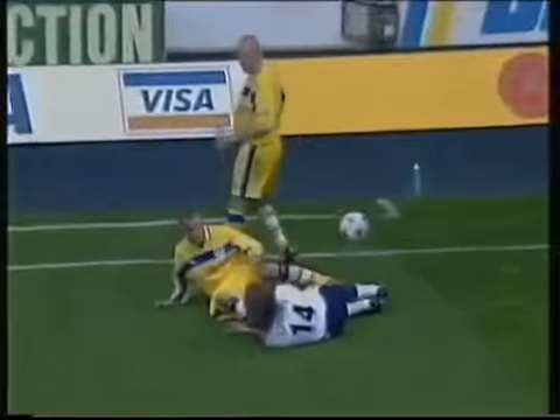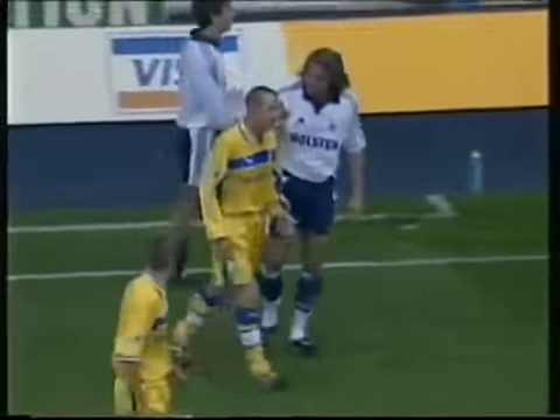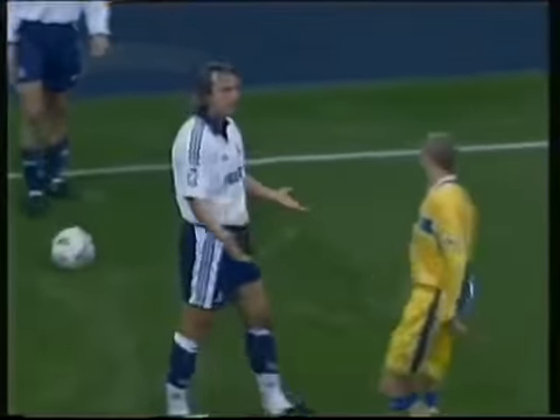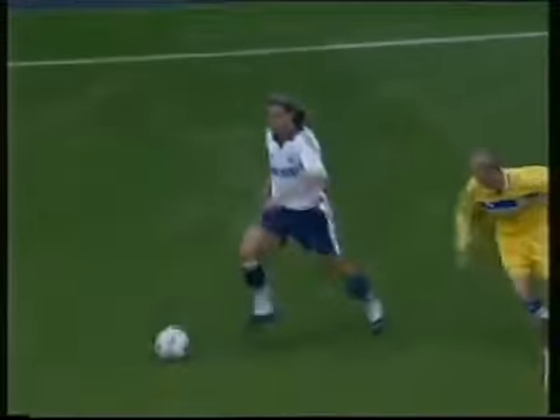And down goes Ginola. Gives Bowyer a lecture and shakes hands. And Ginola's back on the ball now.